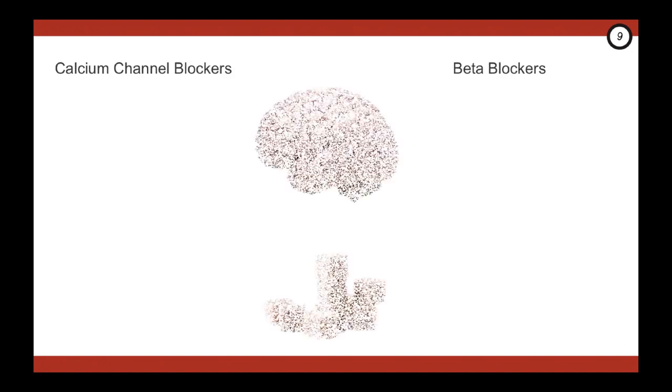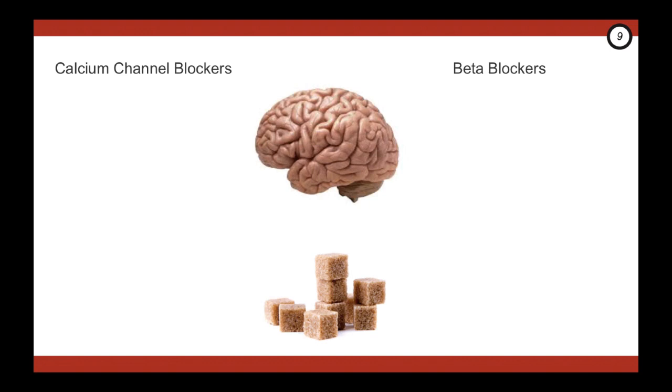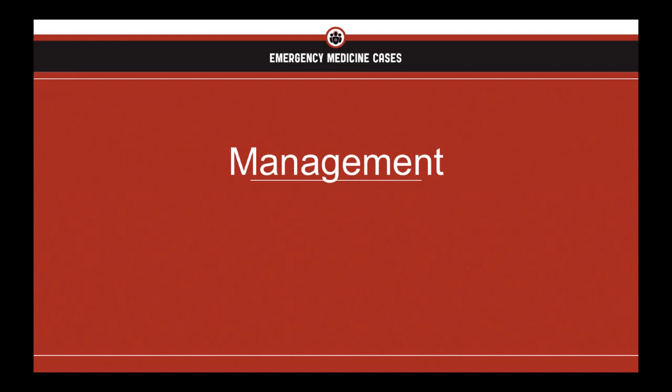Sometimes the difficulty is distinguishing between calcium channel blockers and beta blockers, but here are two ways. Patients with altered level of consciousness are more likely to be suffering from a beta blocker overdose than a calcium channel blocker overdose, and hyperglycemia is more common with calcium channel blockers. Thankfully, the treatment path for both is very similar, with some tweaks we'll point out.